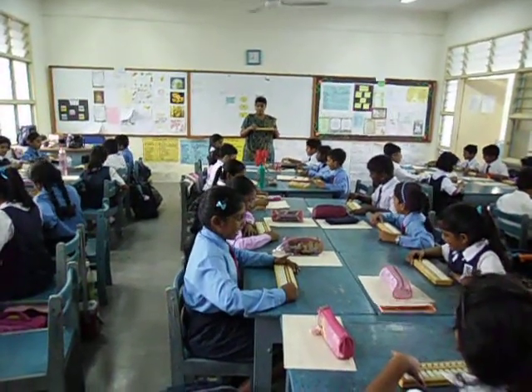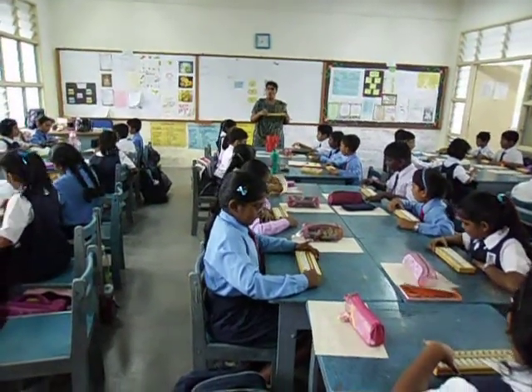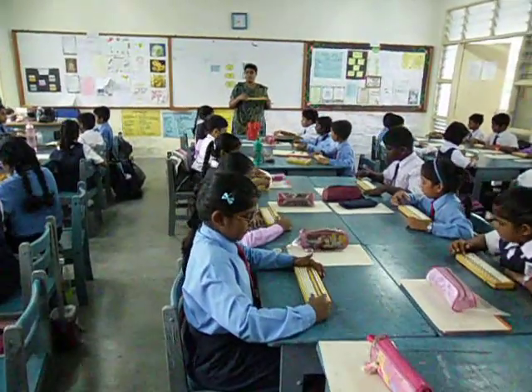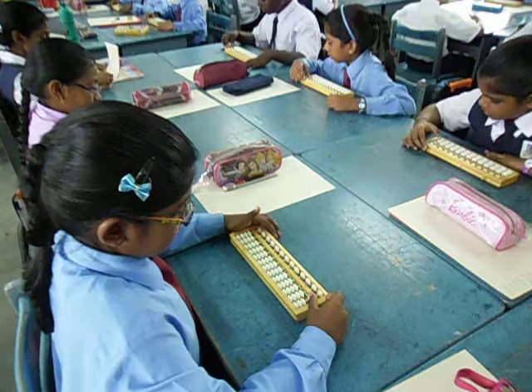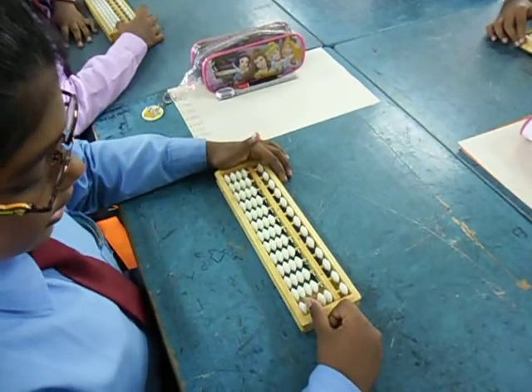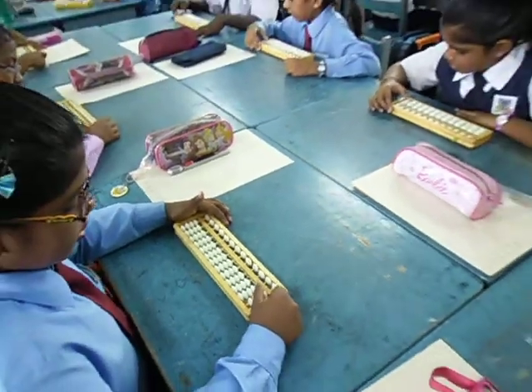One. One. Two. Two. Three. Three. Four. Four. Five. Five. Six. Six. Seven. Seven. Eight. Eight. Nine. Nine. Ten. Ten.